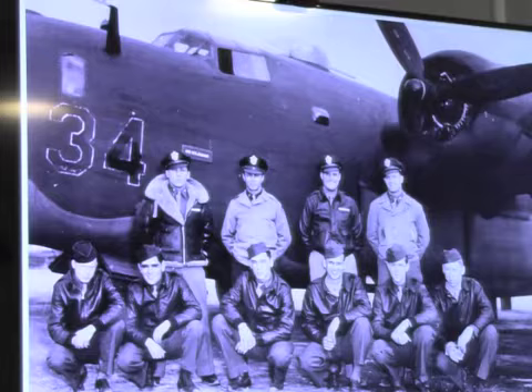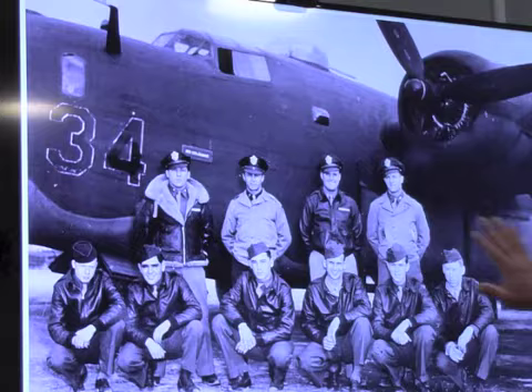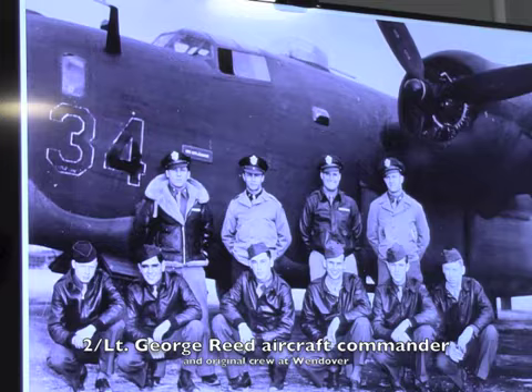This is the earliest known photograph of Witchcraft, right after her delivery to the bomb squadron at Wendover, when she was delivered to the 790th. No nose art on the airplane, the paint's fairly fresh — this is just a lot code number, nothing personal yet. This fellow right here is George Reed. He was the assigned pilot for this particular airplane, and during the course of her missions, he flew about 62 of them, survived the war, and was a regular attendee at many post-war conventions.